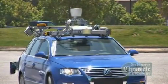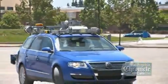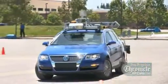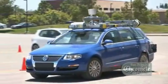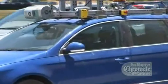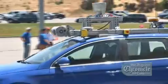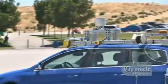Nicknamed Junior, this robot car probes its environment with rotating laser scanners, which paint a 360-degree image of the surroundings ten times a second. Then Junior decides for himself, using artificial intelligence software running on powerful computers, just how best to proceed along the route that has been assigned to him.